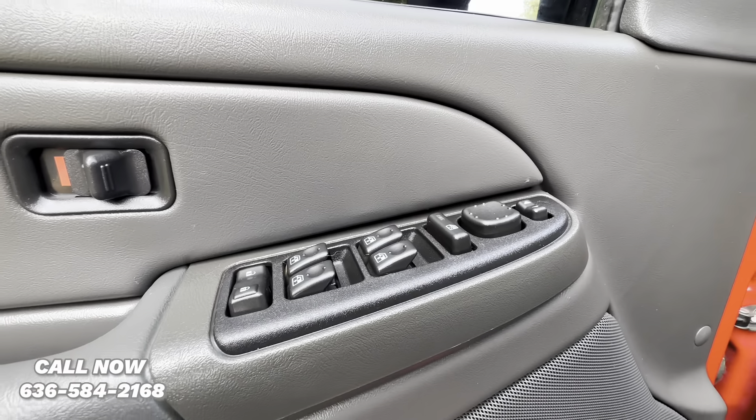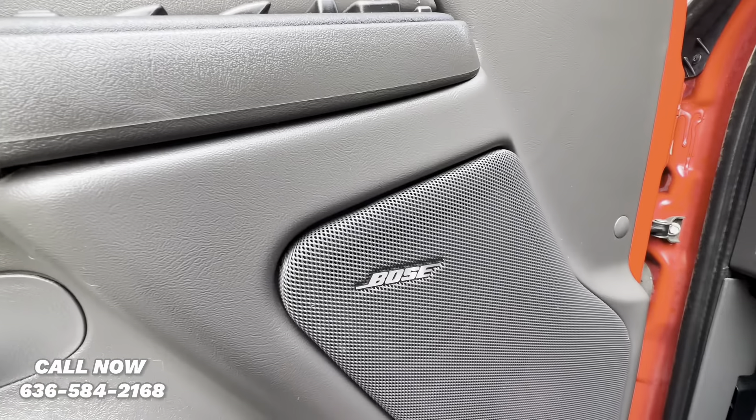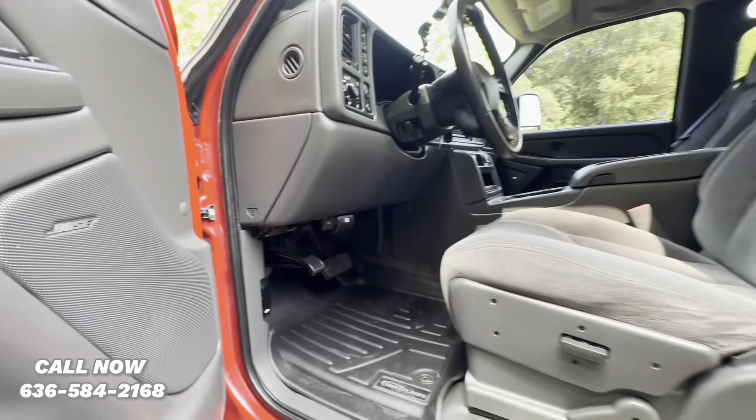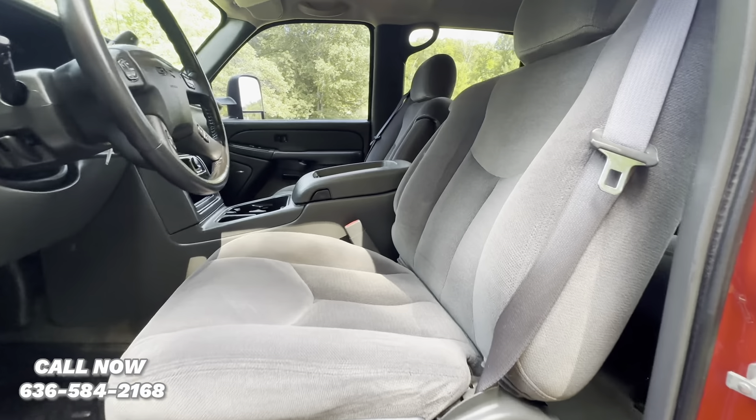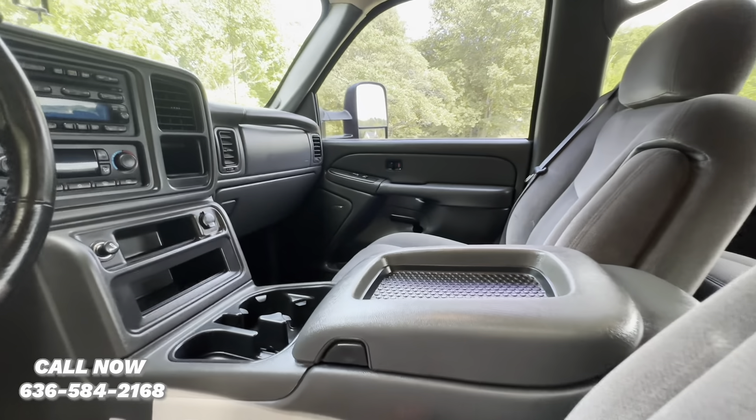It's got power locks, windows, and mirrors. Bose Premium Sound. Power driver's seat. Dual captain's chairs with the full console.